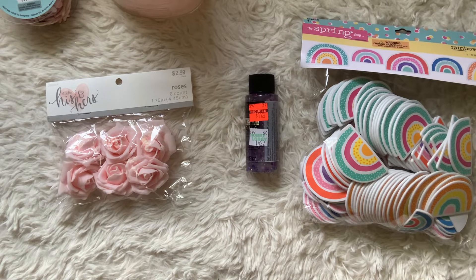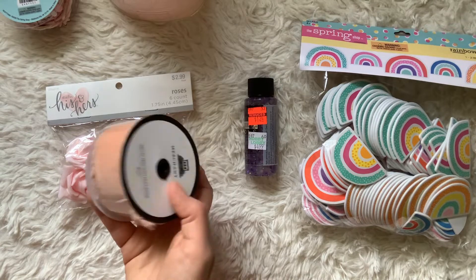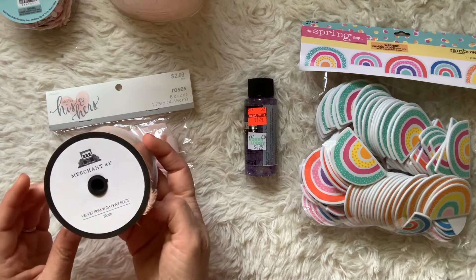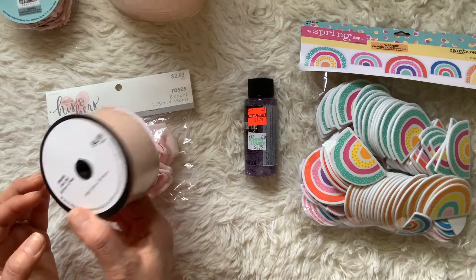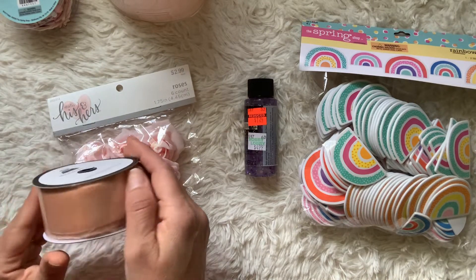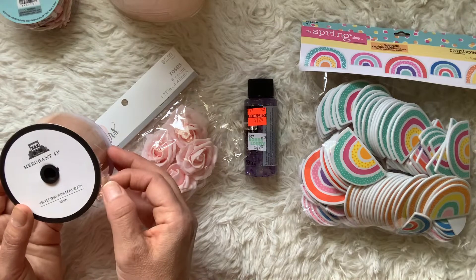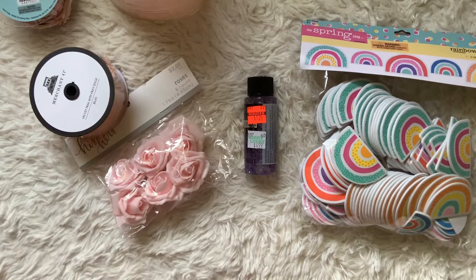In the ribbon section, all ribbon was 50% off. I found this really pretty velvet trim in a blush color — I didn't even know it was velvet at first. It was half off of five dollars, so $2.50. It's really pretty and I love trim, so I picked it up.